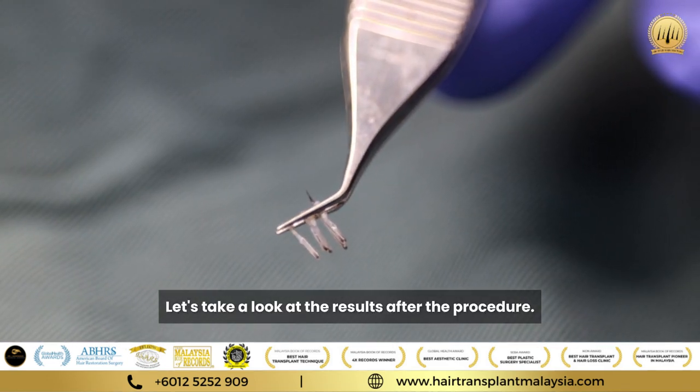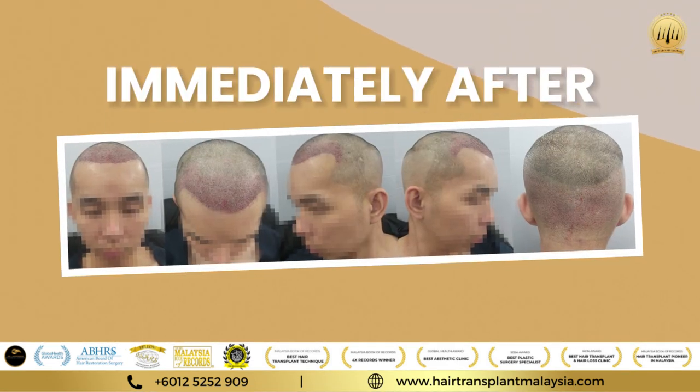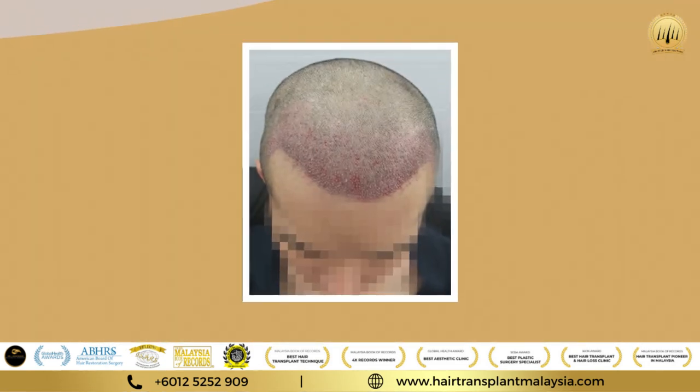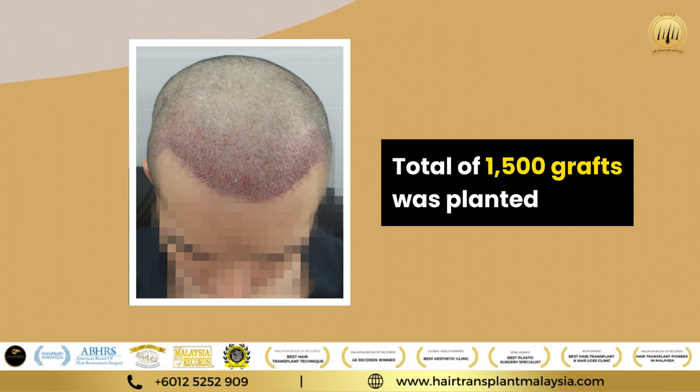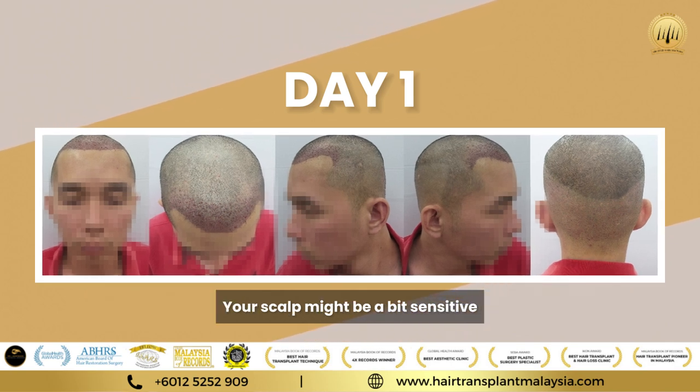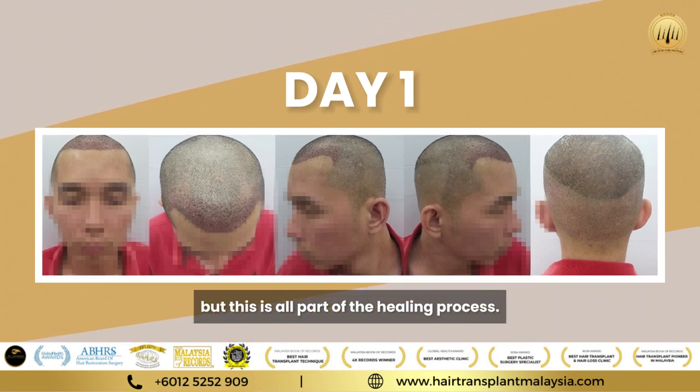Let's take a look at the result after the procedure. A total of 1,500 grafts was planted. It's normal to experience some redness, swelling, and minor discomfort — your scalp might be a bit sensitive, but this is all part of the healing process.